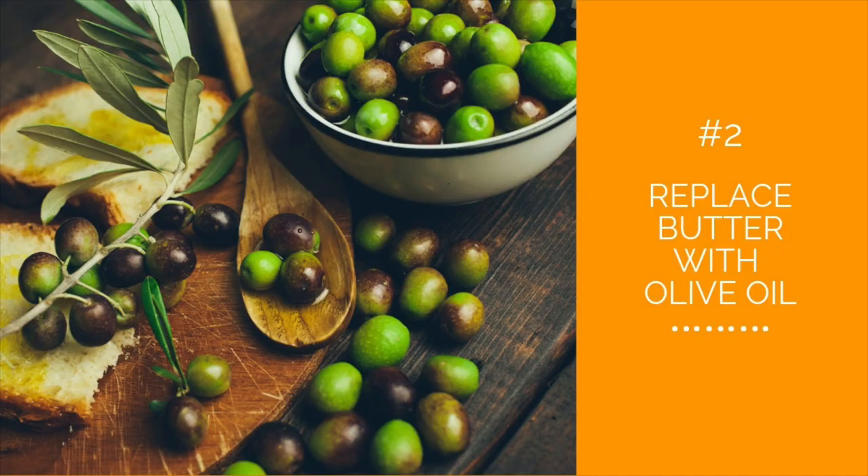Number two: replace butter with olive oil. That doesn't mean you can never eat butter, but try making healthier choices when you're cooking. I buy two kinds of olive oil — regular and extra virgin. I use the regular when I'm cooking, and I use the extra virgin for things like salad dressings, drizzling on top of things, or dipping bread into. Try drizzling extra virgin olive oil on top of your eggs or on bread instead of butter.